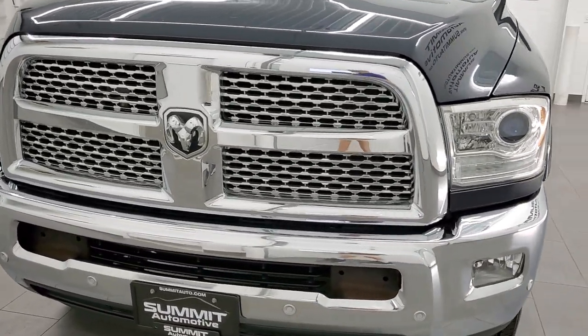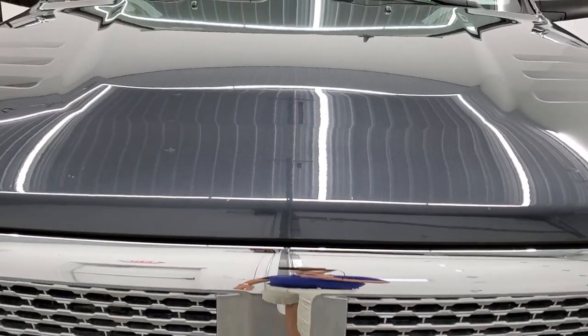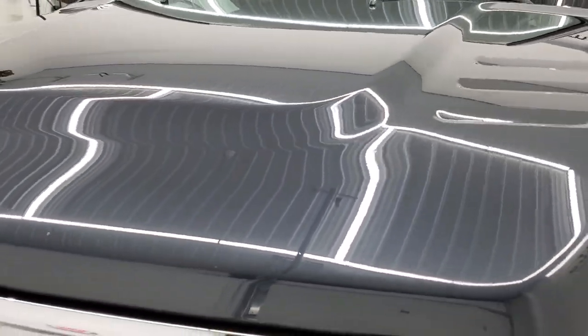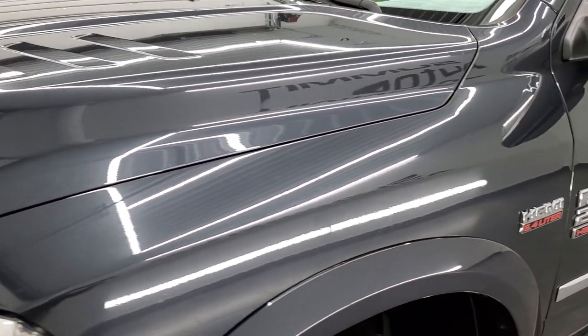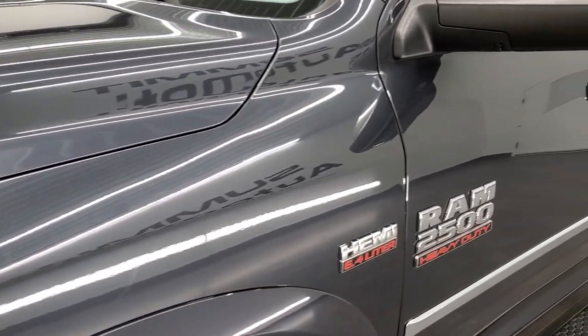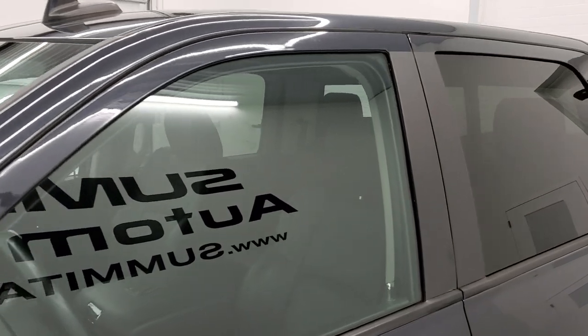Maximum steel metallic is the color — this is one of my favorite colors on the Rams. It's got a lot of metal flake in it and at different times of the day it looks a different color. Right now when it's bright out it looks like a bluish gray, and at night it looks black.